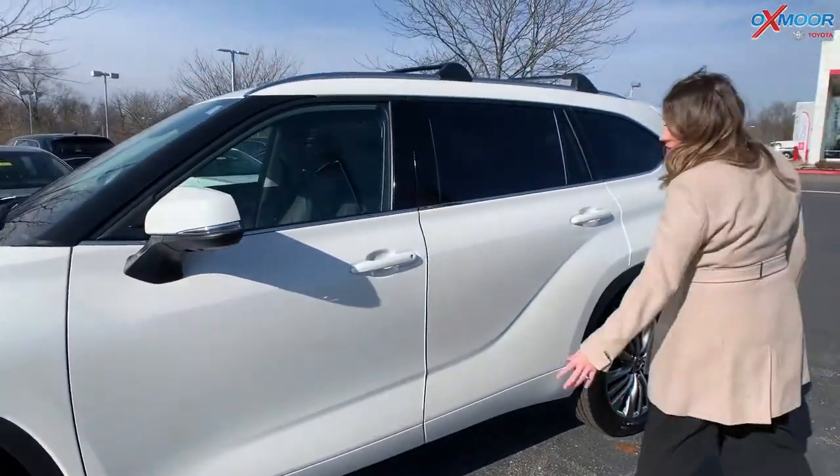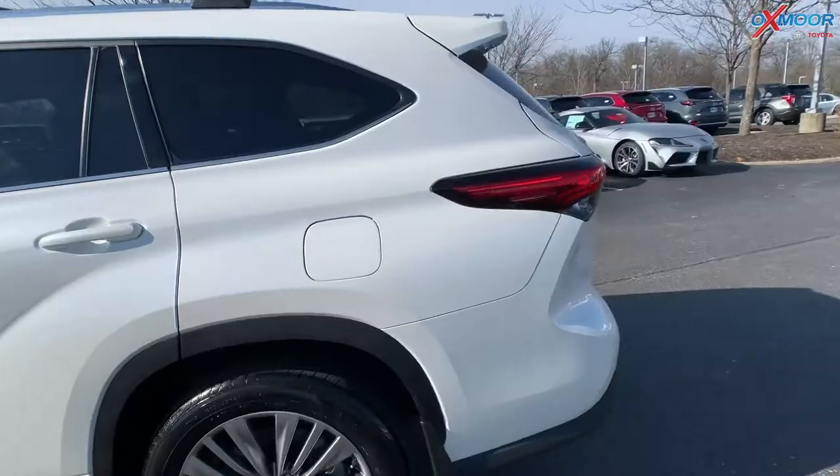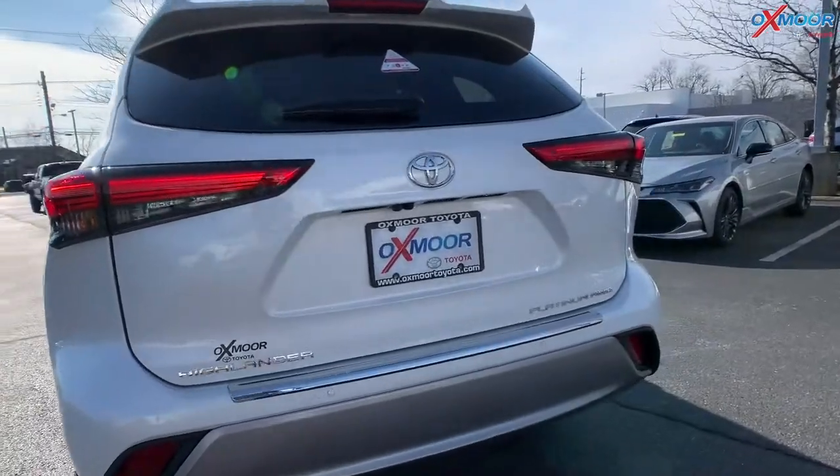On the new Highlanders, you do have that redesigned look. So you have this beautiful swoop right here on the doors. Moving on to the back, you have the chrome Highlander and the Platinum badging.